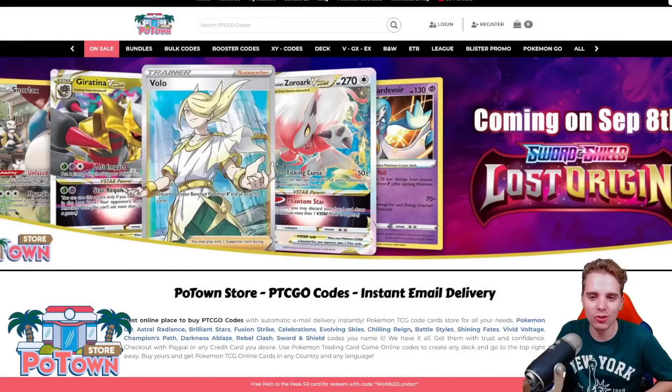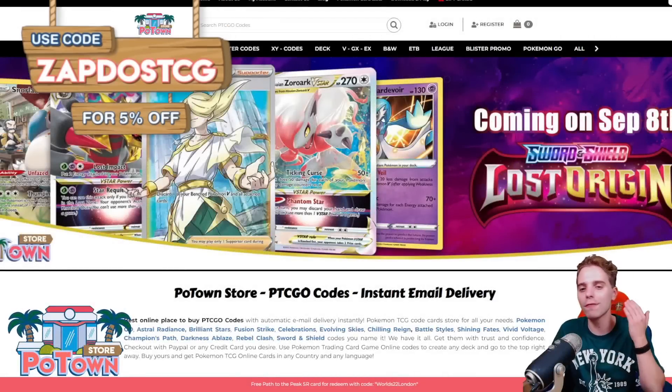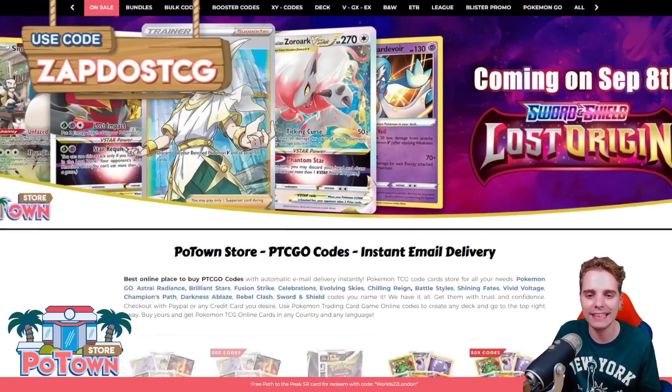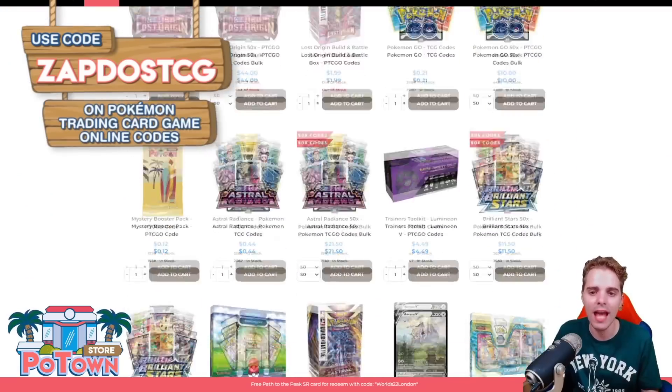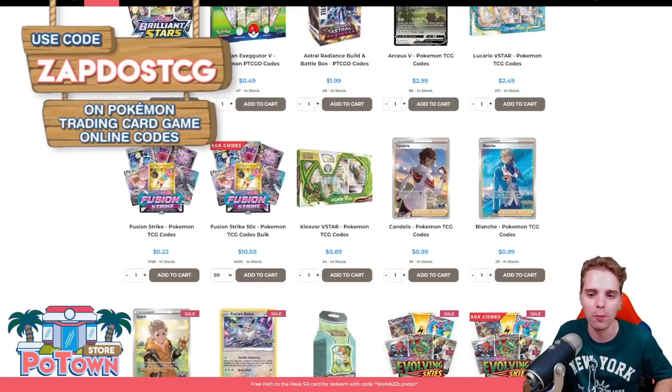This video is sponsored by PotownStore.com, the best place to get yourself some TCGO code cards. Whether you're looking for that last card to complete your online deck or just to get the latest booster packs, they literally have everything and you can use the coupon code ZAPDOESTCG for 5% off on your complete order.